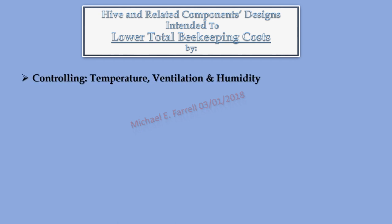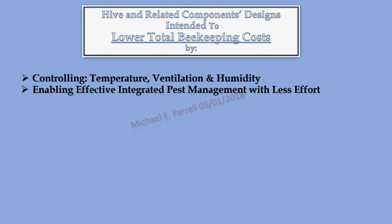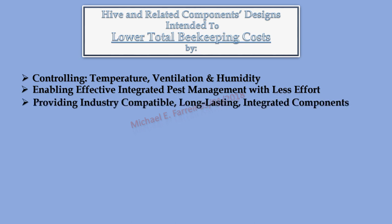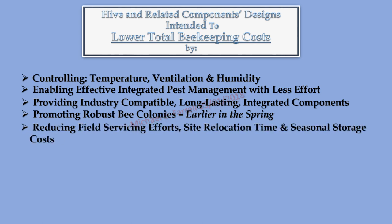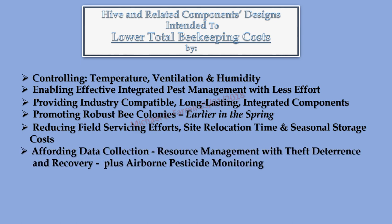Hive and related component designs intended to lower total beekeeping costs by controlling temperature, ventilation, and humidity; enabling effective integrated pest management with less effort; providing industry-compatible, long-lasting integrated components; promoting robust bee colonies earlier in the spring; reducing field servicing efforts, site relocation time, and seasonal storage costs; affording data collection, resource management with theft deterrence and recovery, plus airborne pesticide monitoring. Note: a single feature may provide multiple benefits, and one or more features may combine to create a single benefit.